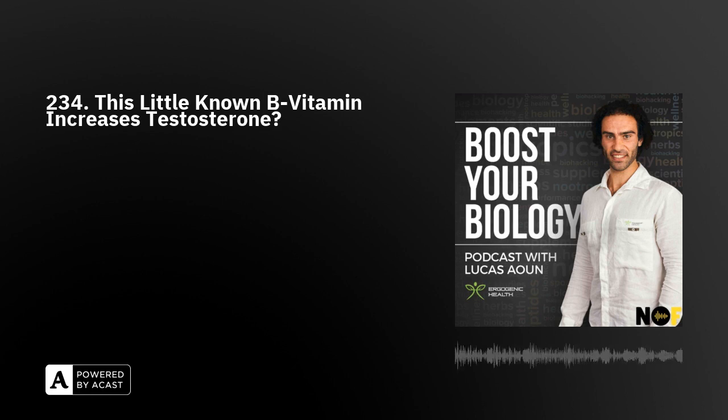By now, I'm sure most of you know about the benefits of vitamin D to increase testosterone when levels are suboptimal. What I'm going to do is look at how a specific vitamin known as biotin, which is a type of B vitamin, and how megadosing biotin may be able to increase testosterone levels in humans.